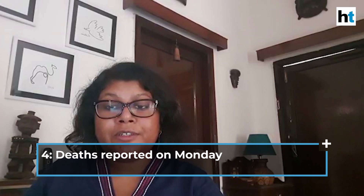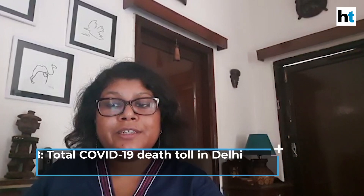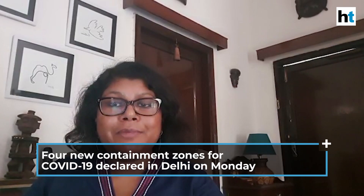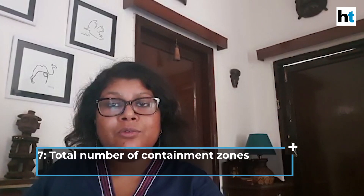The death toll has also risen. On Monday, Delhi reported four more deaths, taking the COVID-19 death toll in the city to 28. Last evening, the government also declared four new containment zones in the city for COVID-19, bringing Delhi's total to 47 containment zones.